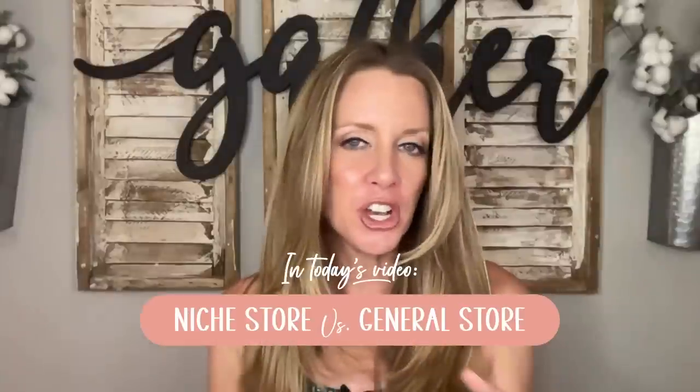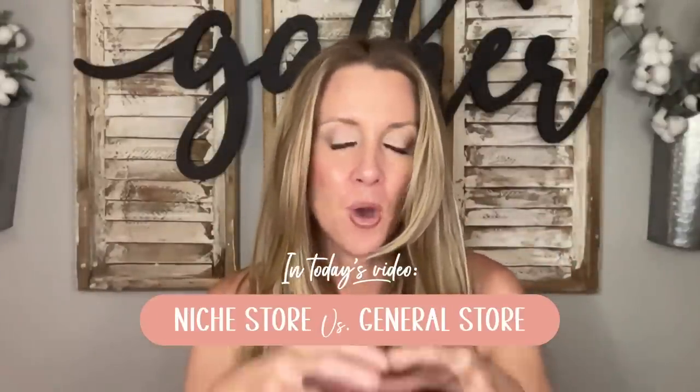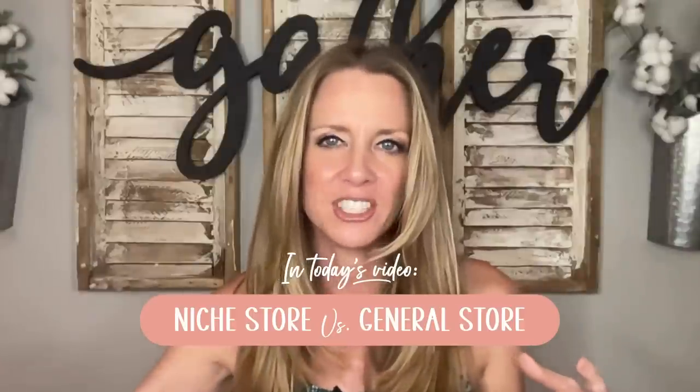Hey there, fellow entrepreneurs. Welcome back to the channel. Simply Shauna here, and on this channel we discuss entrepreneurship, specifically having an Etsy shop connected with a print-on-demand company. Today we're going to be diving into an interesting topic that I have been asked about numerous times: should I put multiple niches into one shop, or only have one niche in my shop? And if I'm interested in designing for other niches, create multiple shops, one with each of those niches.